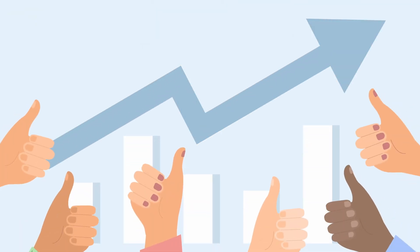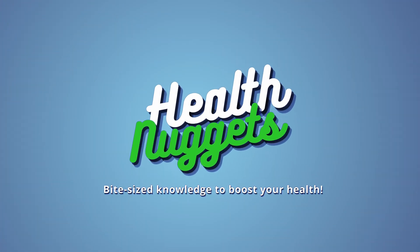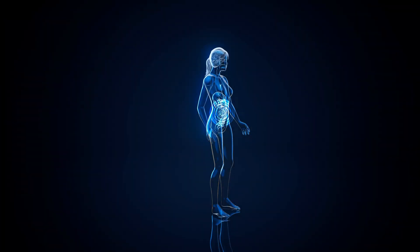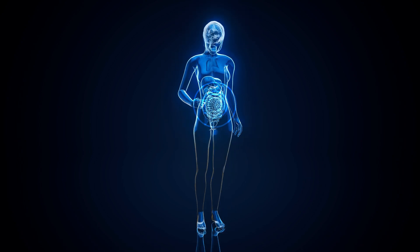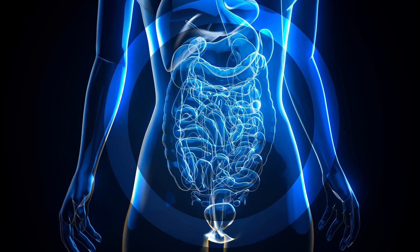Today, we'll walk you through the essentials on probiotics and how to choose the best supplementation. Whether you're new to probiotics or looking to refine your selection, this guide will help you navigate the options with confidence.